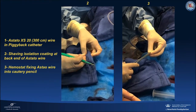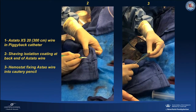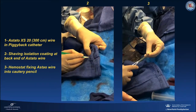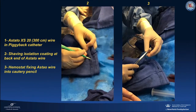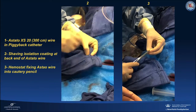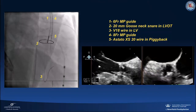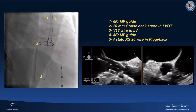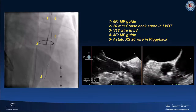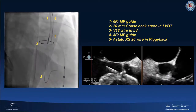We then placed an ASTATO XS20 300-centimeter wire into a piggyback catheter, followed by shaving of the isolation coating at the back end of the ASTATO wire and fixing the ASTATO wire to a cautery pencil using a hemostat. We then went up with an 8 French multipurpose guide and positioned it over the right aortic valve leaflet. Using this guide, we delivered the ASTATO XS20 wire already positioned in the piggyback. We pierced the right aortic valve leaflet with 70 watt energy delivered through the ASTATO wire connected to the cautery pencil via hemostat.